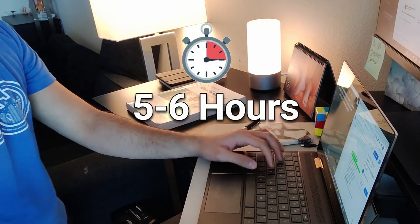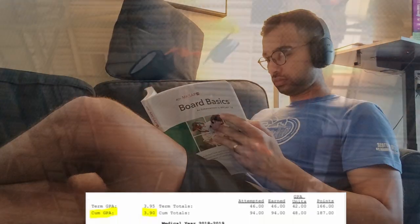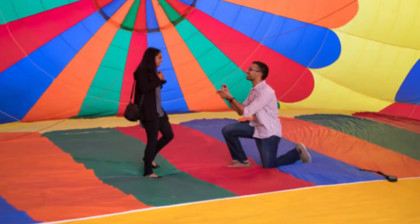In med school, I was able to study five to six hours on average, ultimately graduating with a 3.9 GPA and still found time to write four ebooks, got engaged and married, and so much more. In today's episode, I'm going to show you exactly how you can do the same to become ultra productive in whatever journey you're on. Let's get into it.